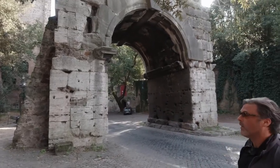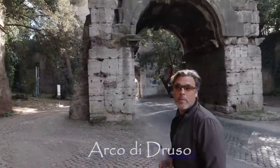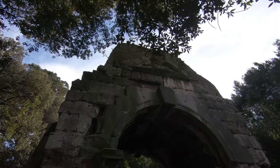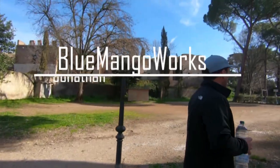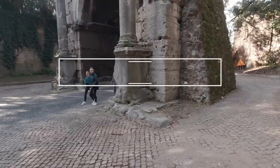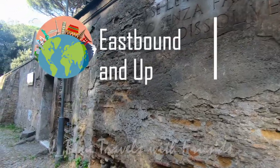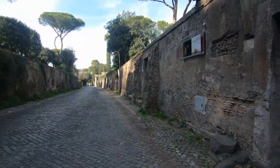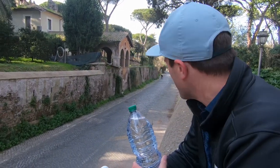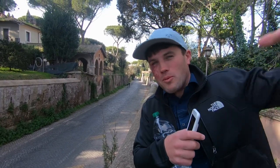We're here exploring the Aurelian Walls park area. We're going to a free museum — one of the many free museums here in Rome — and I gotta say I'm pretty impressed. We're walking around Rome at the Aurelian Walls and we're trying to figure out how to get to a gate access up here where you can go up on top of the wall. Pretty cool.